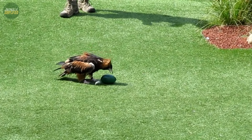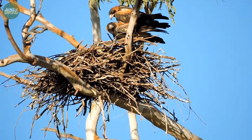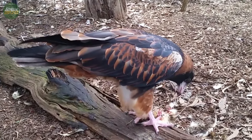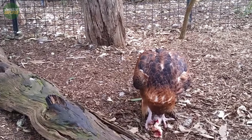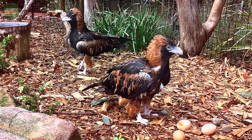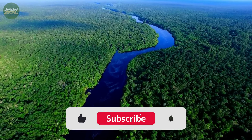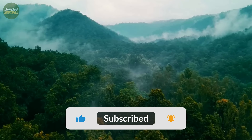Conservation efforts are crucial, especially considering their role as part of Australia's unique biodiversity. With its unique hunting techniques, including the rare use of tools, and its striking appearance, this raptor is a fascinating subject for anyone interested in avian behaviour and ecology. Its presence in the Australian landscape serves as a reminder of the intricate balance in ecosystems and the importance of conservation efforts. For those intrigued by the wonders of the natural world, the black-breasted buzzard is a compelling example of nature's endless marvels.